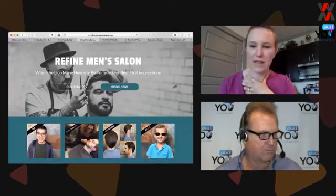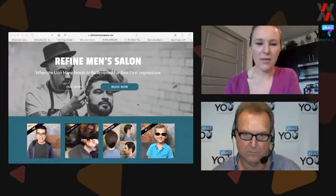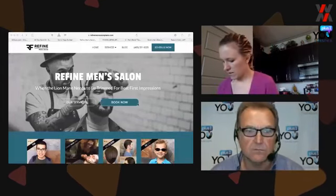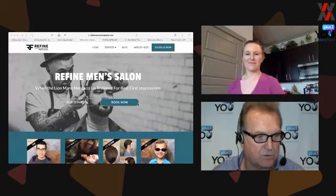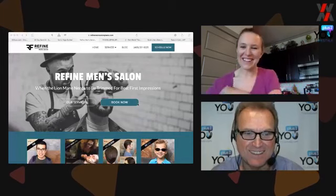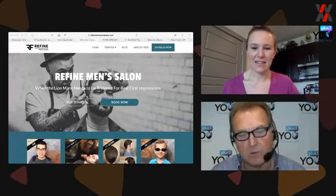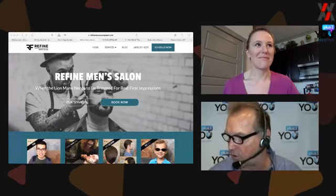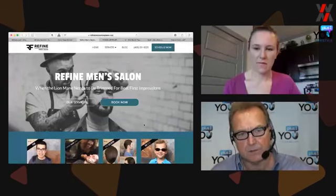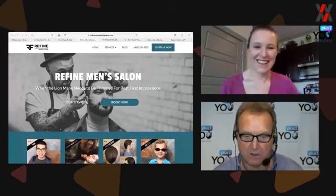The headline speaks to the end goal — 'First Impressions' is the reason. Why do you get a haircut? To look neat and tidy. But why? So you're attractive to the people you want to be attractive to. It could be personal pride — pride in your own look, pride in how you're representing yourself. It could be a lot of different things.